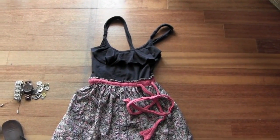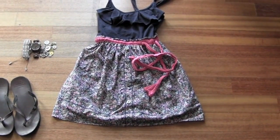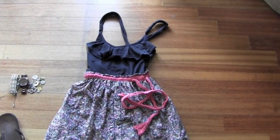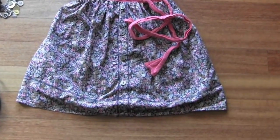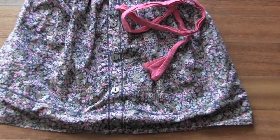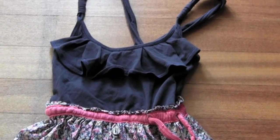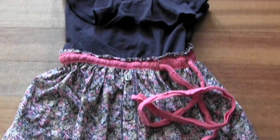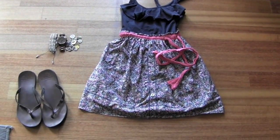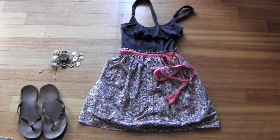The last outfit is honestly just a dress — with the same brown leather sandals and accessories. I love bringing simple dresses on vacation because it's a no-brainer, you just throw it on and walk out. It's got a floral skirt with buttons, little pink ties, and ruffles around the top. Super cute, great for daytime. That is the last outfit — see you in my next video!